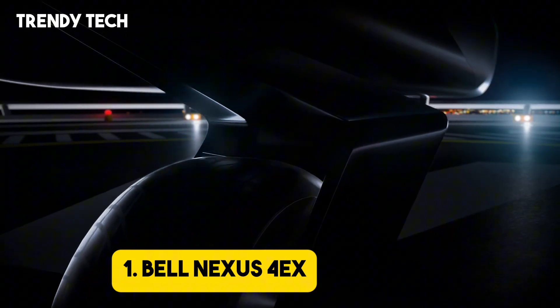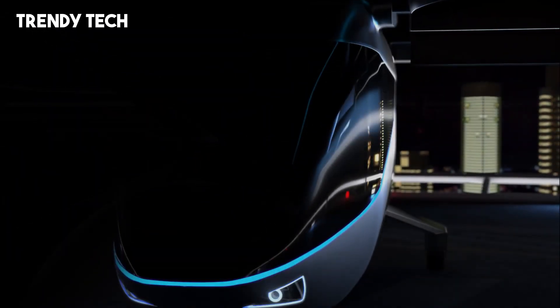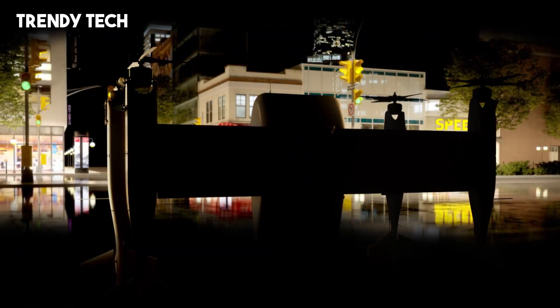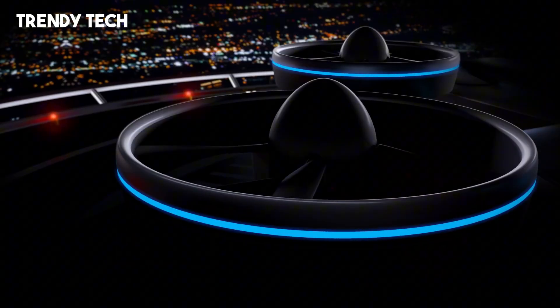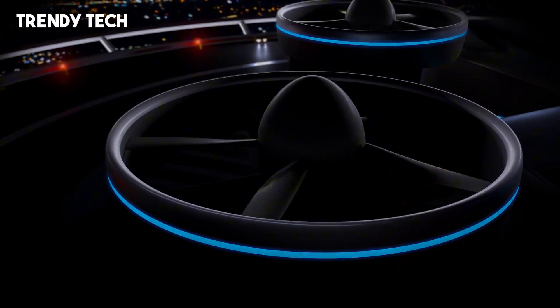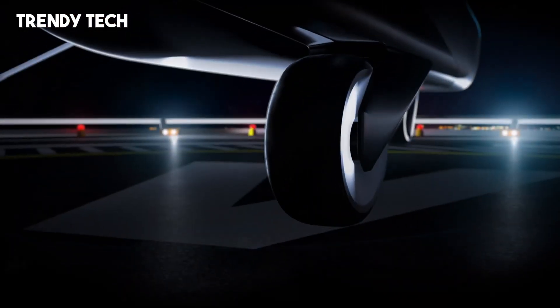Number 1. The Bell Nexus 4EX is an innovative electric vertical takeoff and landing aircraft that represents a significant advancement in urban air mobility. Designed to accommodate four to five passengers, including a pilot, the Nexus...